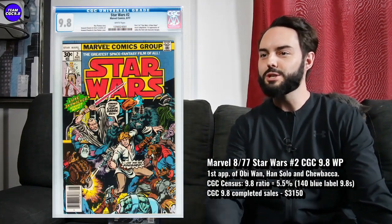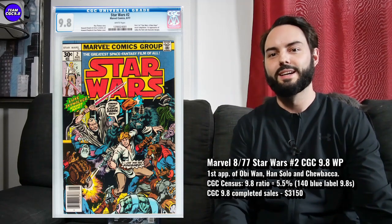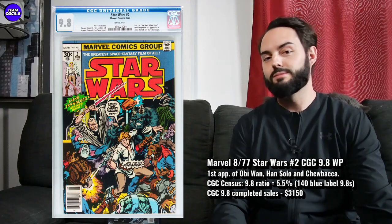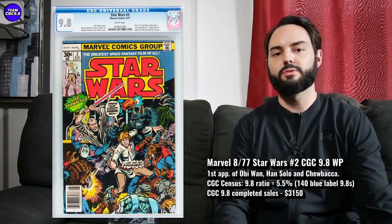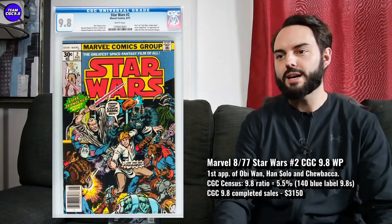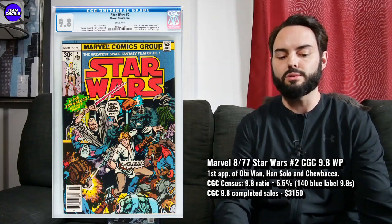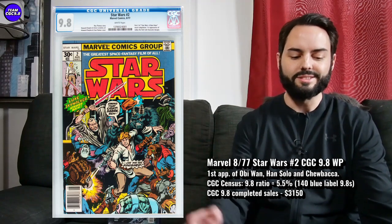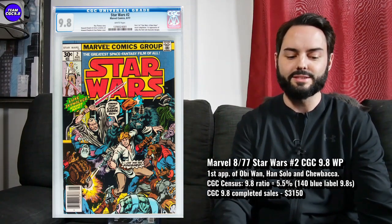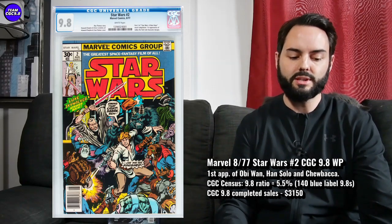Next one is Star Wars number 2. Normally, without that Obi-Wan show coming out, I think Star Wars number 2 is certainly kind of underrated compared to Star Wars number 1. But it's a great key issue to focus on and to absolutely invest in if you're a big Star Wars fan. You get first Obi-Wan, first Han Solo and Chewie as well — absolutely big first appearances of characters. There are 140 9.8s in a blue label, and I think there's like 600 or 700 of the first issue. So it's not going to be as popular as the first issue, but it looks great on the census — 5.5% the 9.8 ratio, which is lower than the first issue, which is pretty fantastic.